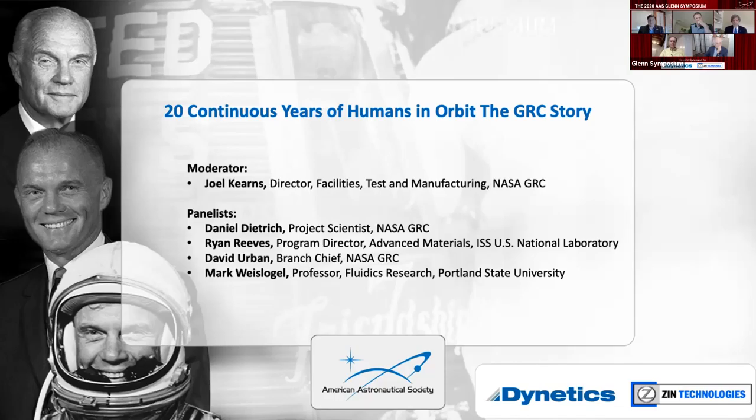The panel is moderated by Joel Kearns. Joel is the current director of facilities, test, and manufacturing at NASA Glenn. But as he comes and talks to you, you're going to find out that he's had a much more varied background than just that.